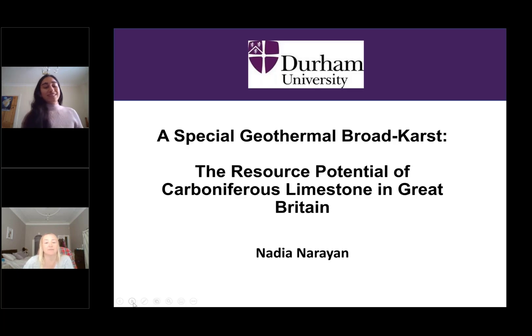Thank you very much, and thank you for inviting me. So I'm Nadia, and I'm going to be talking to you about my research into karst in the deep carboniferous limestone in Great Britain.